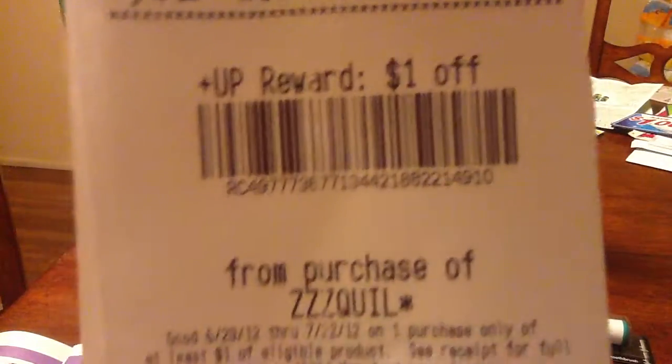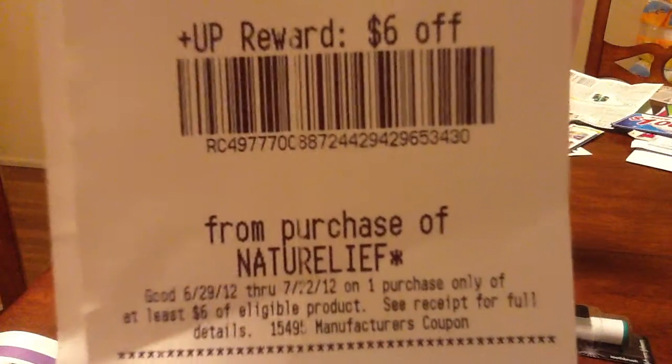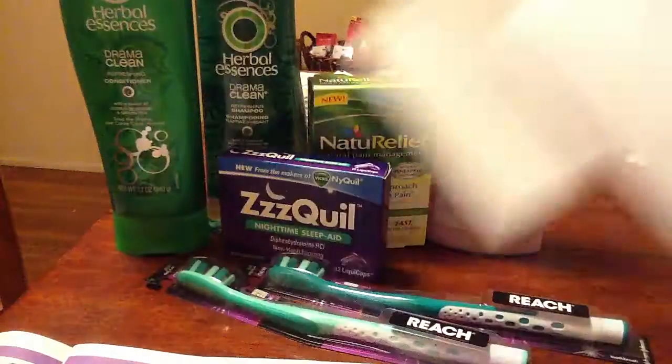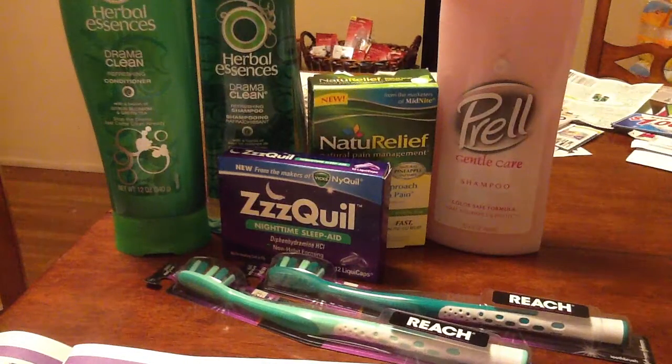I earned $13 in UP rewards: $1 for ZzzQuil, $6 for the Natural Relief, $2 for one Reach toothbrush, $2 for another Reach toothbrush — Reach is my favorite toothbrush — and $2 for the Herbal Essences shampoo. Pretty cool!